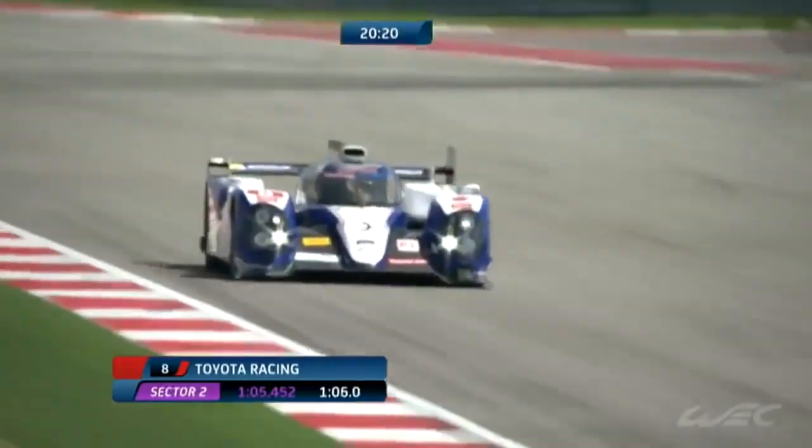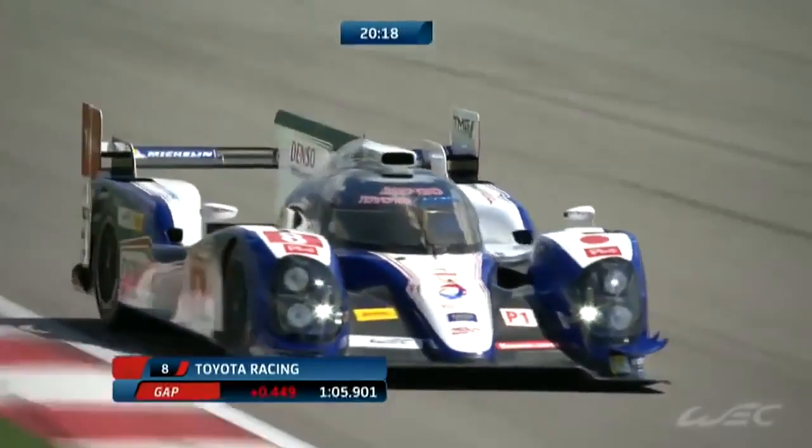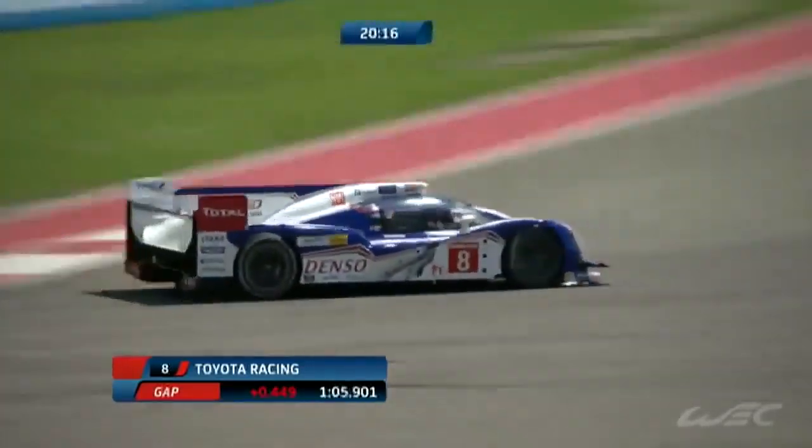It's about how you attack the corner and how you press the brake pedal. An engineer told me once — and it's so true — that the corner starts as soon as you hit the brake pedal. You're going in quick, quick through the middle, and get out quick. There can't be a point in the corner where you lose out to the next guy.